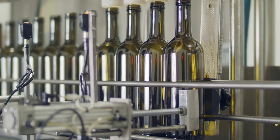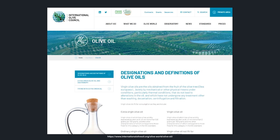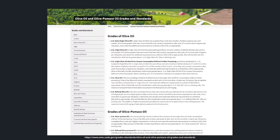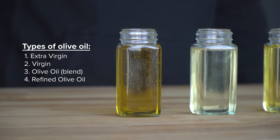What exactly is extra virgin olive oil? The International Olive Council came up with grades of olive oil, which, though the U.S. is not an official member, the USDA has adopted themselves. In general, there are four types of olive oil: extra virgin olive oil, virgin olive oil, regular olive oil, and refined olive oil.